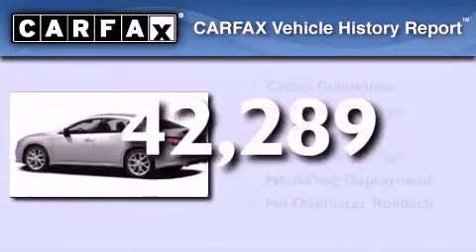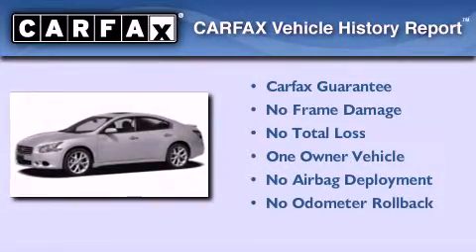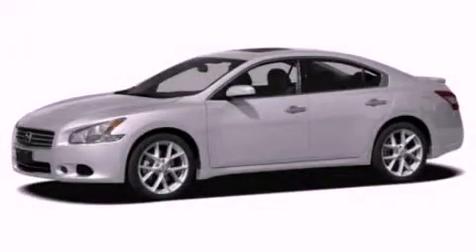This Nissan has had only one owner and it qualifies for the Carfax buyback guarantee. This automobile won't last long at this price — call and arrange a test drive now.